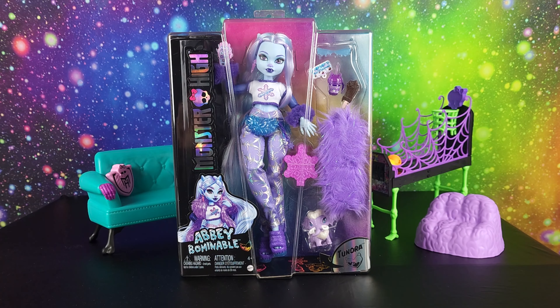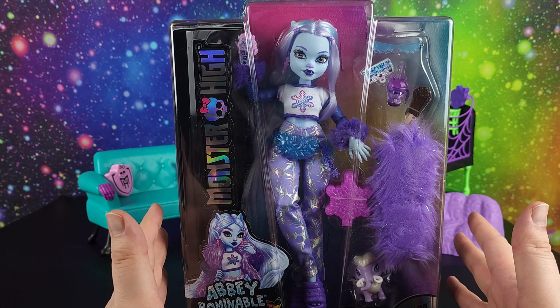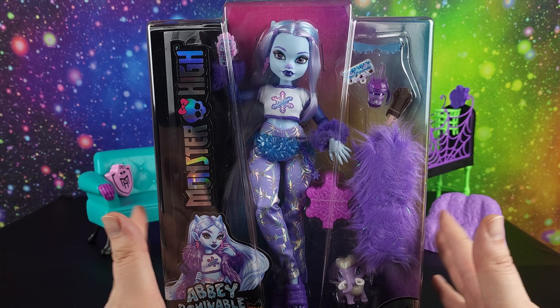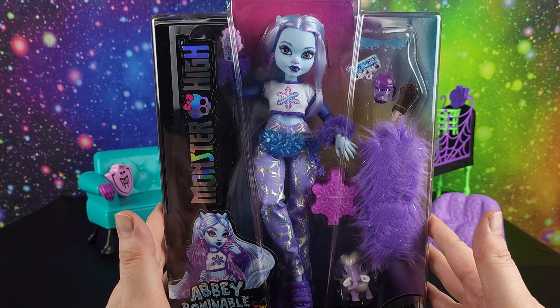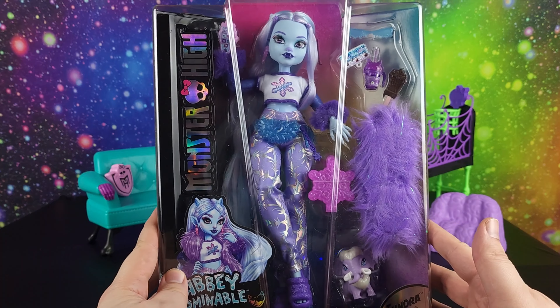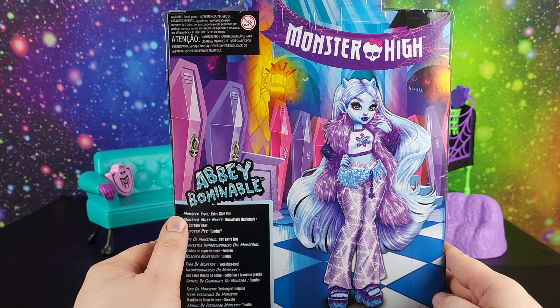Hi friends new and old, welcome back! We have a brand new monster today and it's Abby Bominable. I am super excited to finally have her in my collection. I have really wanted her since I saw her — she's been crazy prices online, and then she was supposed to be found at Target but Target didn't have her and didn't have her, and I was finally able to find her in store and make sure everything looked good.